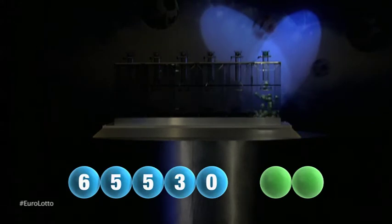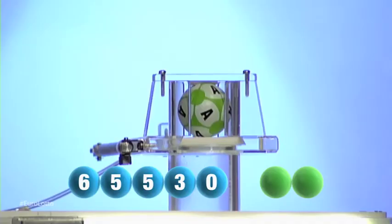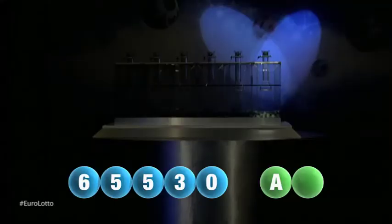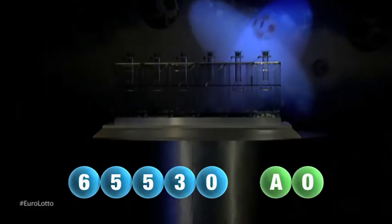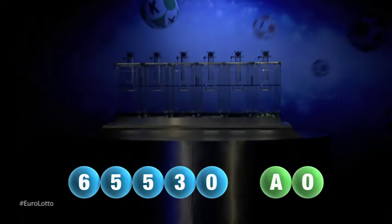And we are now ready for the two letters. The first letter is A. And we're now ready for the second and final letter that will complete today's winning combination. The final letter for today is O. O is the final letter.